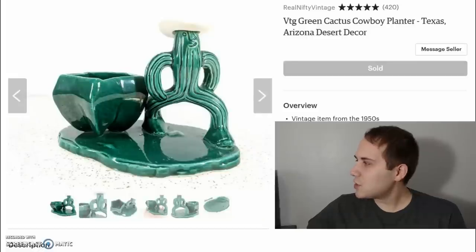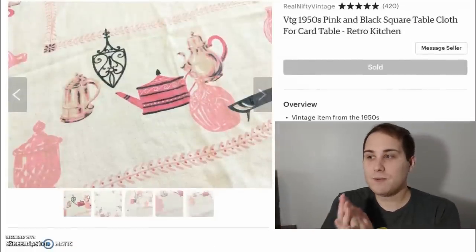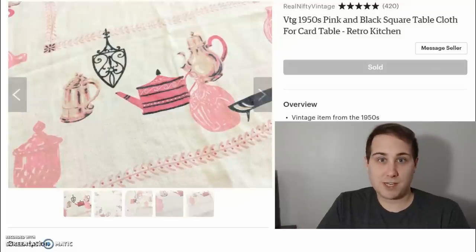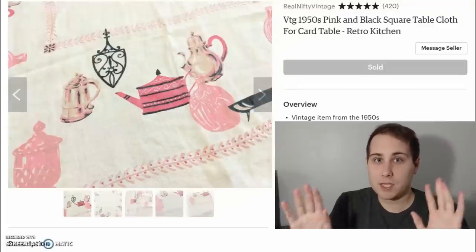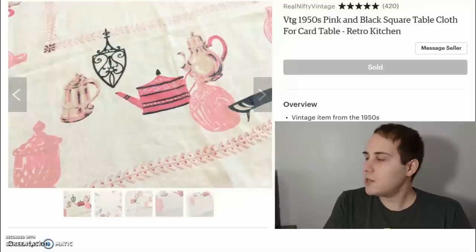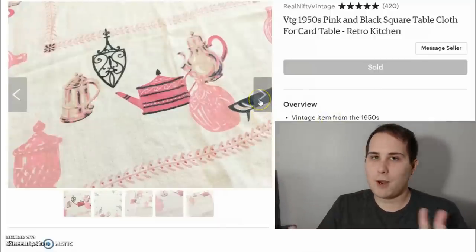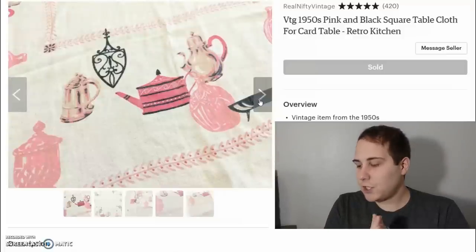Last thing on the list, just to switch it up, is a vintage tablecloth — really awesome. I don't buy and sell them enough, because they do sell. It's just that at auctions people are already pouncing on them and they go for good money. This one is a really retro 1950s black and pink, early American themed tablecloth made for a card table. It sold for $30 with free shipping.